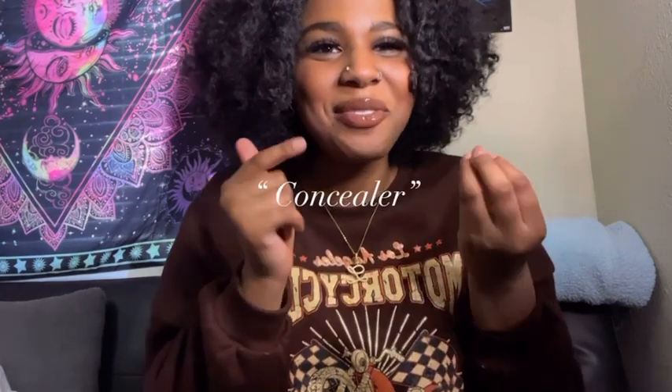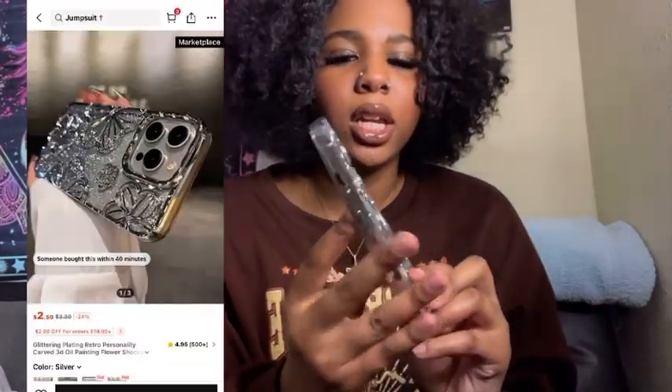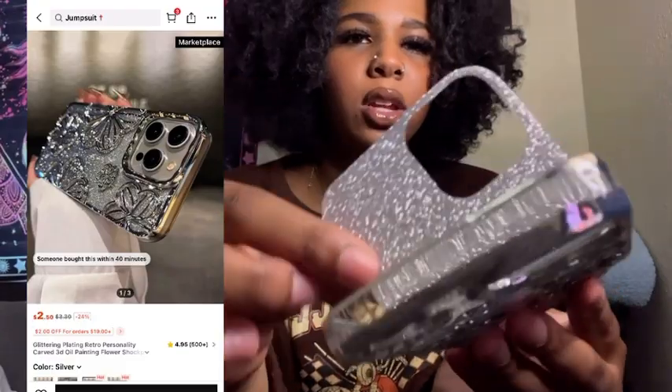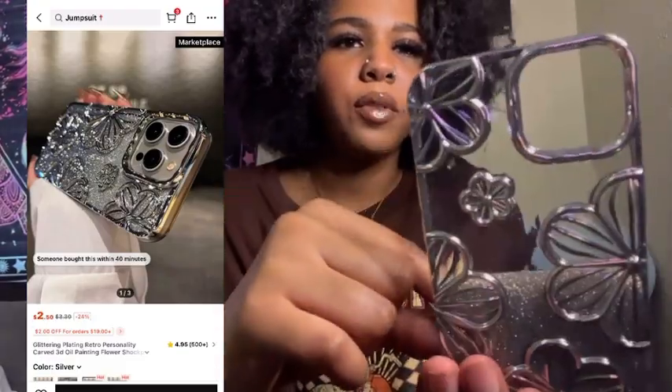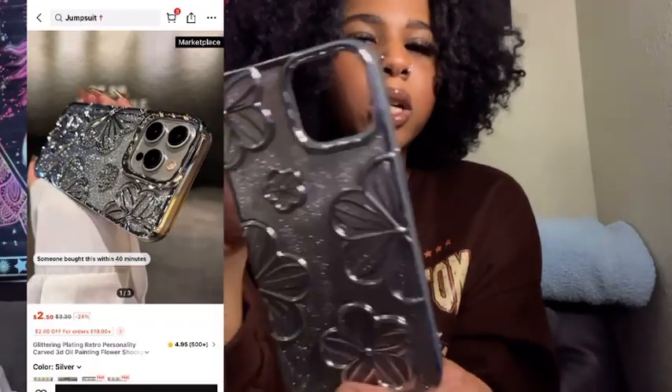So the first thing I wanted to review — after I put the concealer-looking lip color on, it wasn't giving what it was supposed to give. This is one of the phone cases I got. It comes with a little glitter thing and you can take it off if you want. It's kind of cute — you have the option to keep the glitter or not.